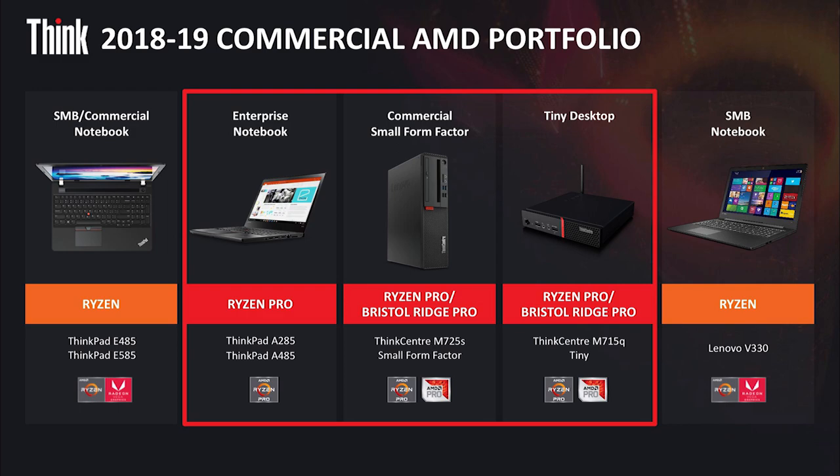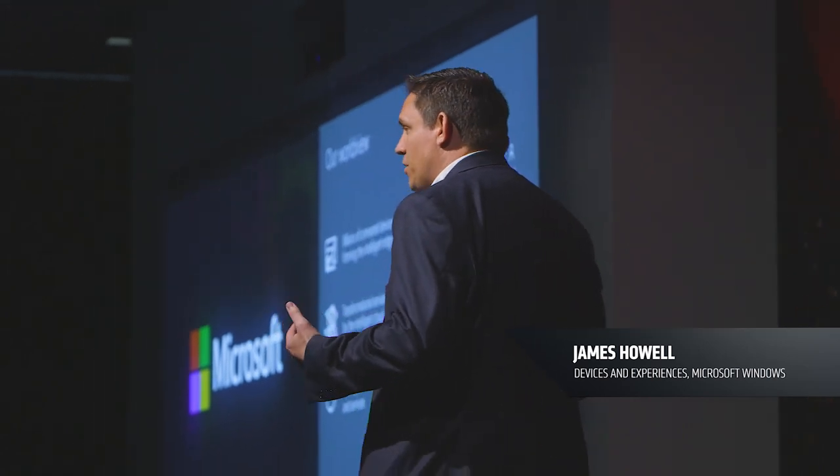Microsoft is committed to staying steadfast with our customers and technology partners, and we are super excited about the partnership with AMD. Windows loves AMD.